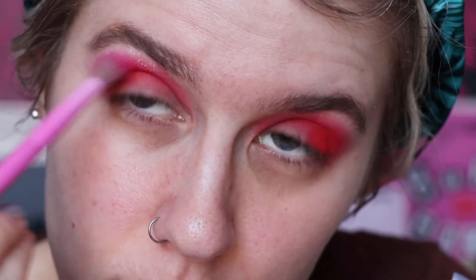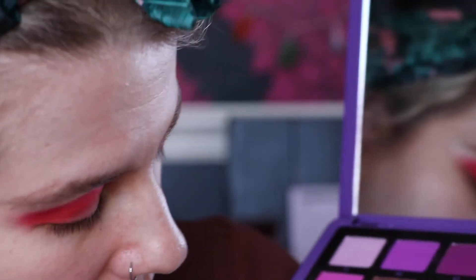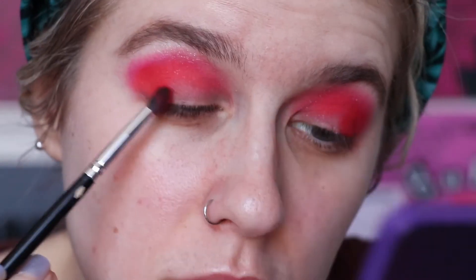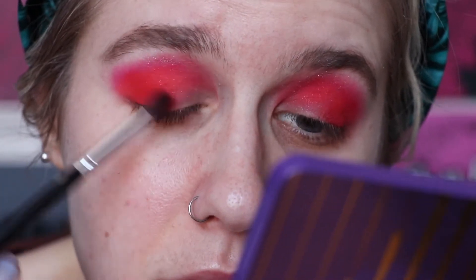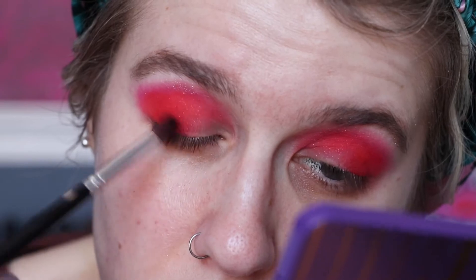I'm going to take a little bit more of A5 again — the pink shade — to run that back through. I'm going to take E4 from the palette, which is a like orange-coral shade, and pack that on the outer corner on the Crown brush C528. I'm just taking that brush with no extra product and running it through. We're going to cut the crease anyway so I'm not too bothered if it looks perfect right now.